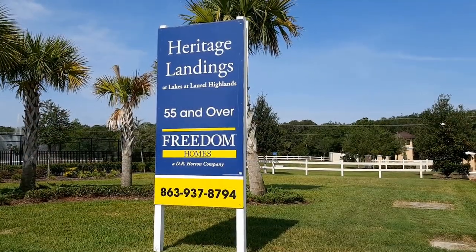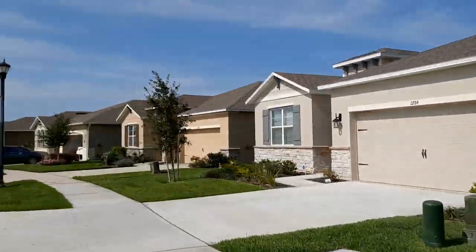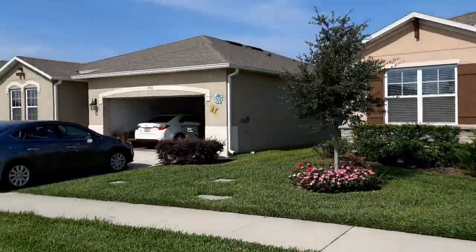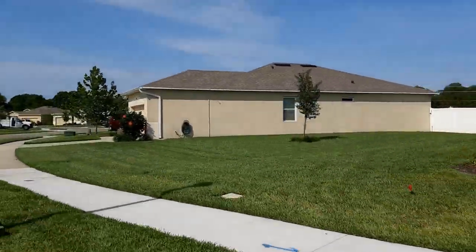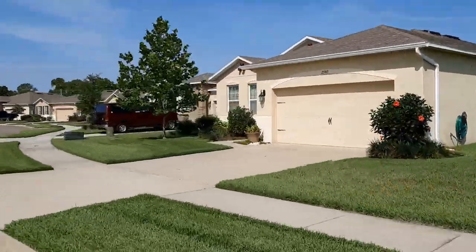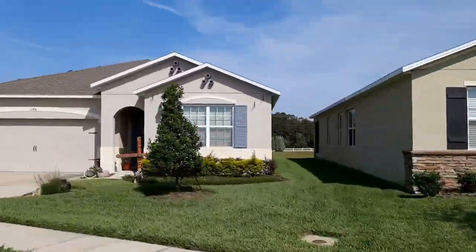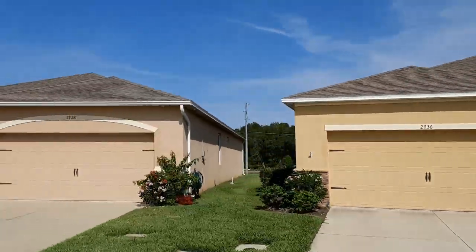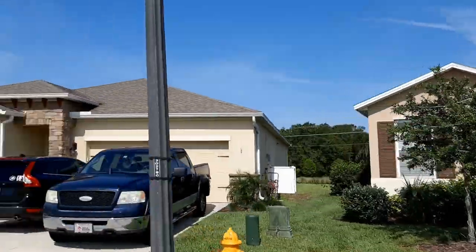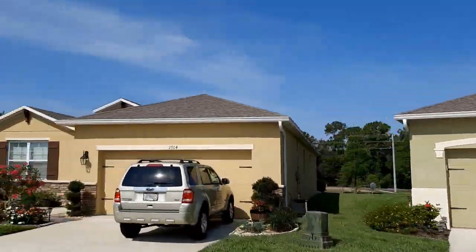On the other side is Heritage Landings, which is a separate gated 55-plus community that offers a few bonuses, like grounds maintenance and pest control, and of course access to the community pool and facilities. These homes have been exclusively designed with upgrades not typically found with other builders in this price range. Starting in the mid-$200s, this small gated community is one of Lakeland's best-kept secrets.